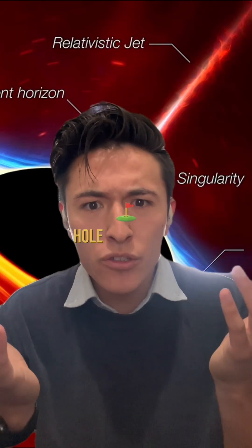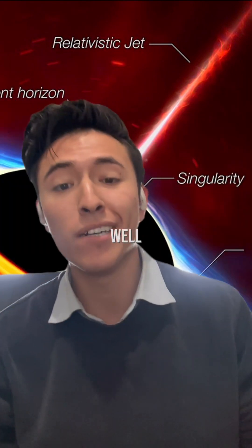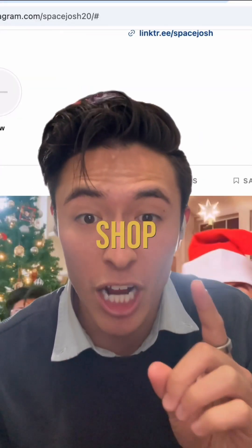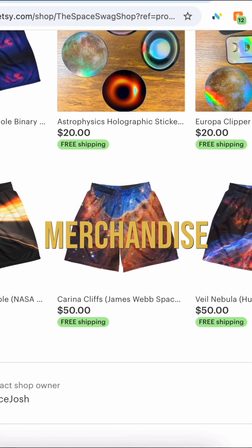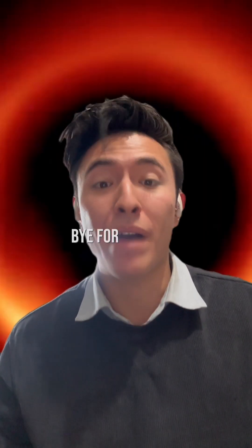But Josh, where's the black hole swag so we can share this newfound knowledge of astrophysics to the entire world? Well, look no further, my anxious subconscious. Just click the link in my bio to visit the space swag shop, where you can find a large sum of different cool astrophysics merchandise items, including black hole swag. Okay, bye for real this time.